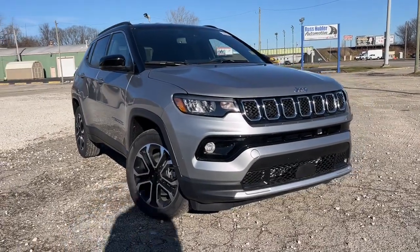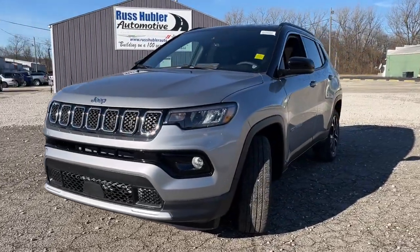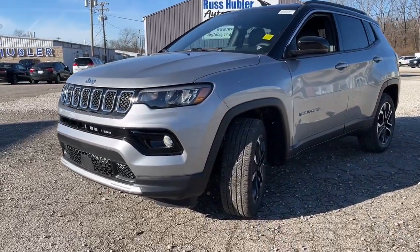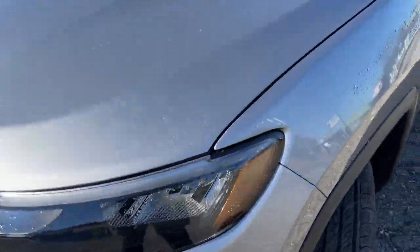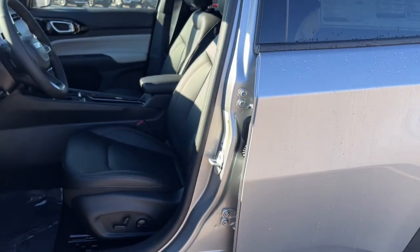Get acquainted with the 2024 Jeep Compass. Enjoy the adventure with confidence in the Compass. It offers the perfect blend of SUV versatility and state-of-the-art safety technology. The following are some of this vehicle's highlighted options.